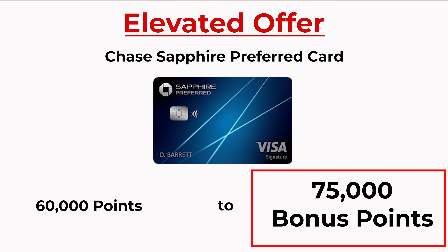Those 75,000 points are going to be worth over $900 of free travel. So if you live in the U.S. and you have a little bit of room in your wallet for another credit card, this might be the best time to get signed up for this card.